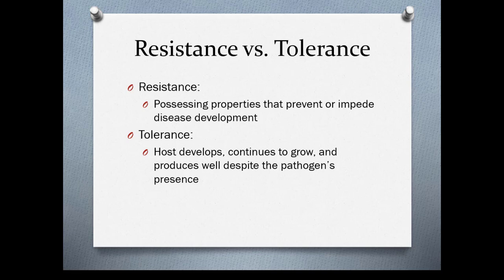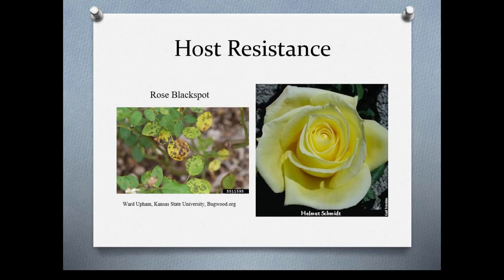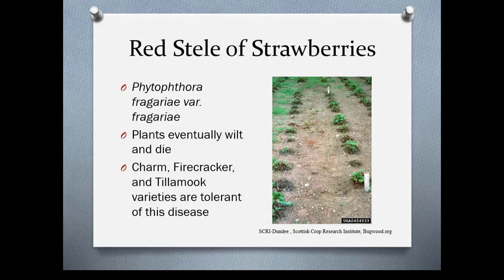There's resistance versus tolerance. Resistance means plants have some property that prevents or impedes disease development. Tolerance is when the host continues to grow and produce despite the pathogen's presence. For host resistance, rose black spot is a way of life in the Pacific Northwest, but the Helmut Schmidt rose is resistant to this disease. Red stele of strawberries is a phytophthora disease — plants will eventually wilt and die — but Charm, Firecracker, and Tillamook are tolerant of this disease, which is important because phytophthora can be devastating and stays in the soil for several years.